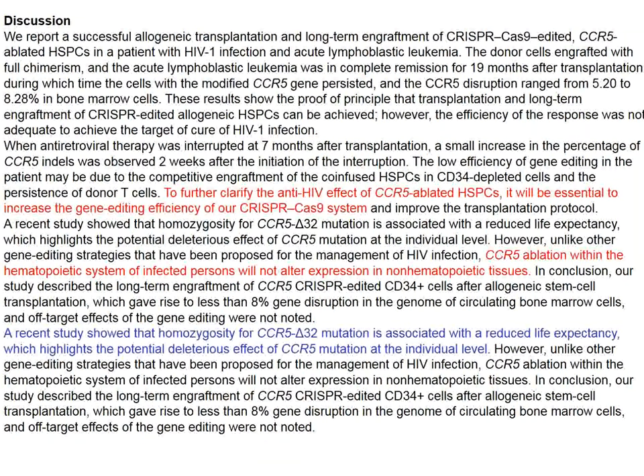The investigators admit that CCR5-ablated cells were relatively modest in number, but they identified no specific side effects associated with this deletion. They also draw attention to the fact that CCR5 Delta 32 mutation is associated with reduced life expectancy. To my knowledge, this is the first report of CRISPR-Cas-edited cell administration in humans, and the report is from Chinese investigators.